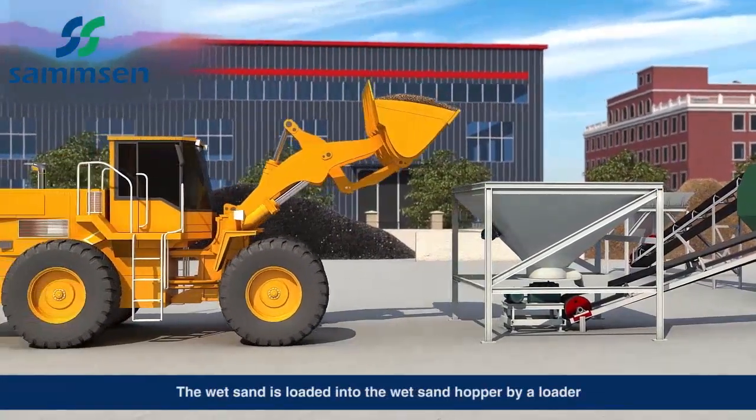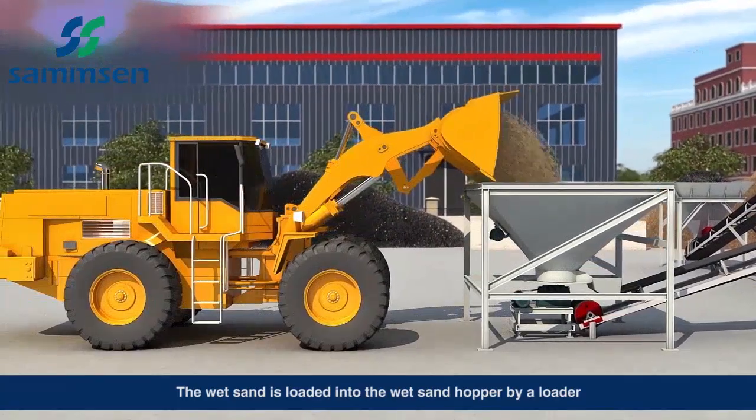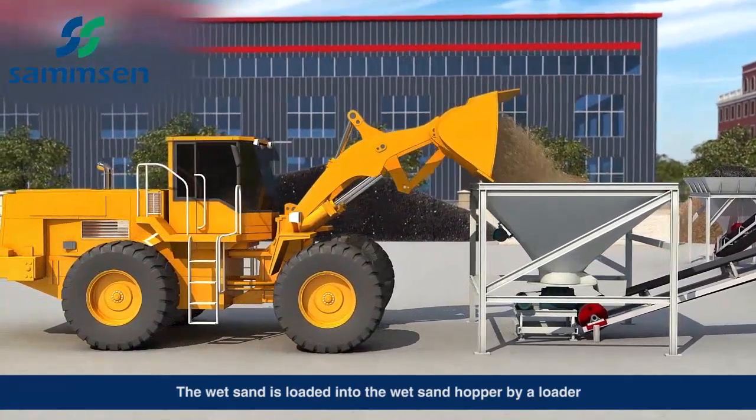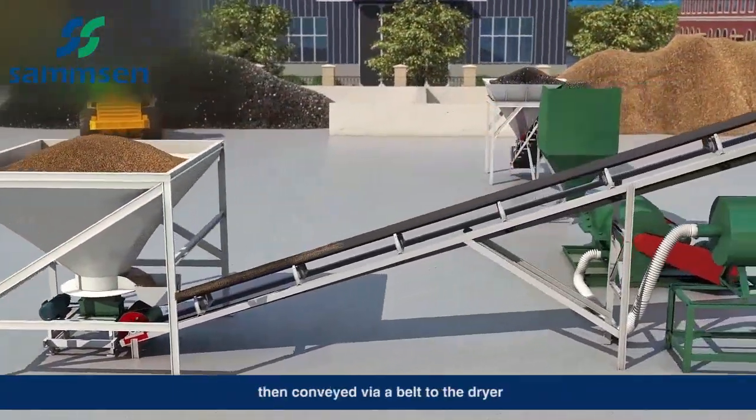Wet sand is loaded into the wet sand hopper by a loader, then conveyed via a belt to the dryer.